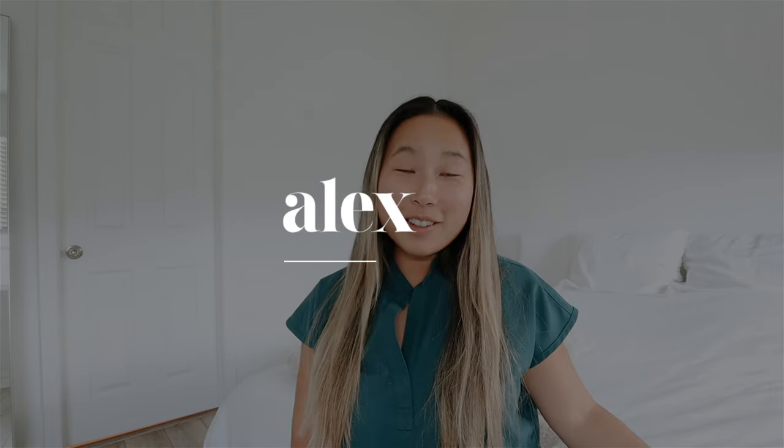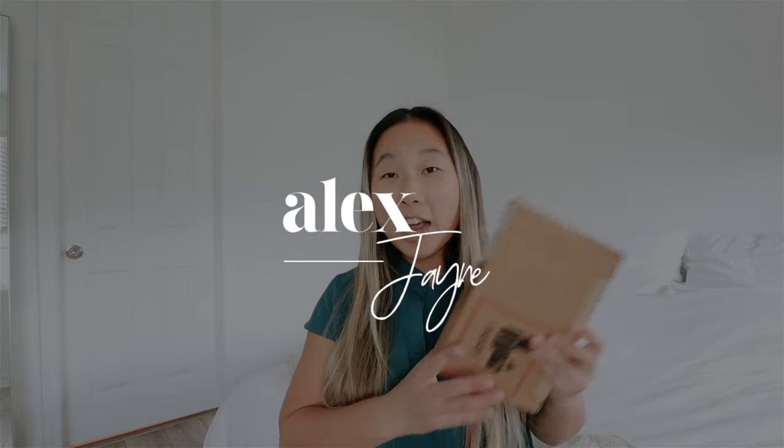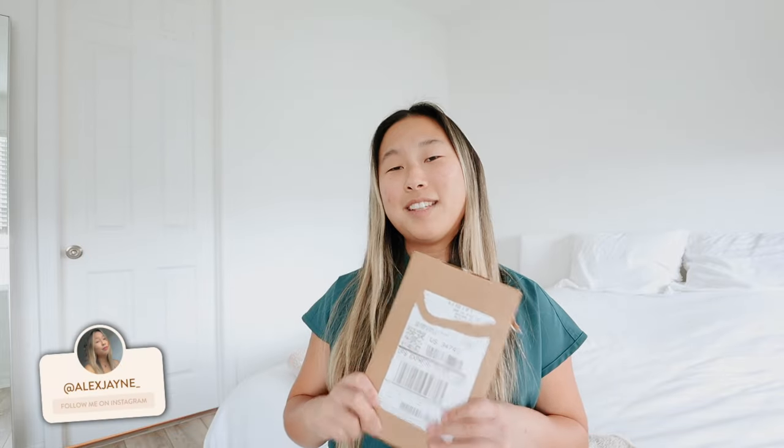Hi guys and welcome back to my channel. Today's video is so exciting because it is iPhone day — happy iPhone day to those who celebrate. I always say I'm not gonna get the new one and then I end up getting the new one. Anyway I'm super excited. I love iPhones. It's just one of those things, kind of like luxury bags or purchases. I just like to get the new phone every year. If I can do it I do it because it just makes me happy.